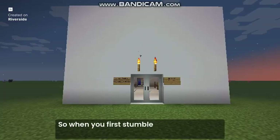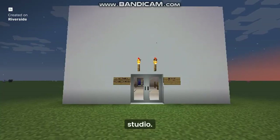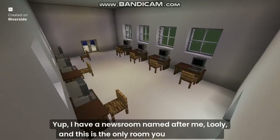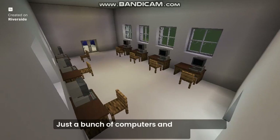When you first stumble across the middle of nowhere, you can see the entrance to our studio. This particular studio is called Milton Studios. I have a newsroom named after me. And this is the only room you can encounter when you walk in — just a bunch of computers and chairs.